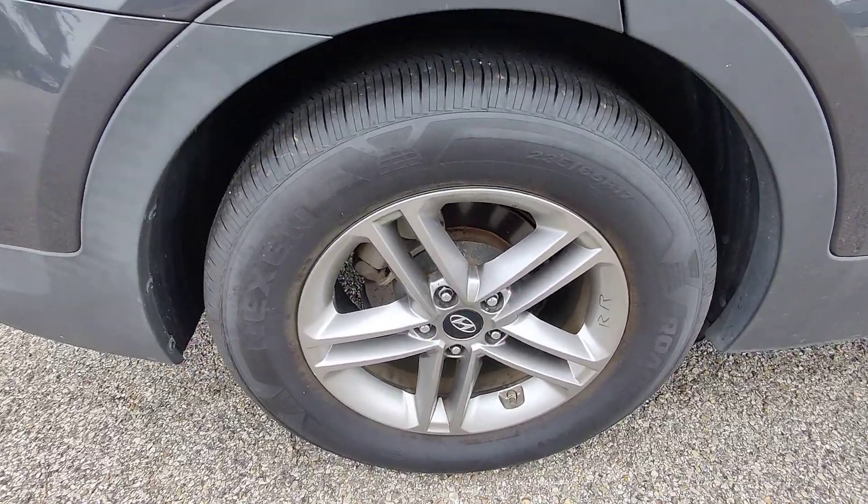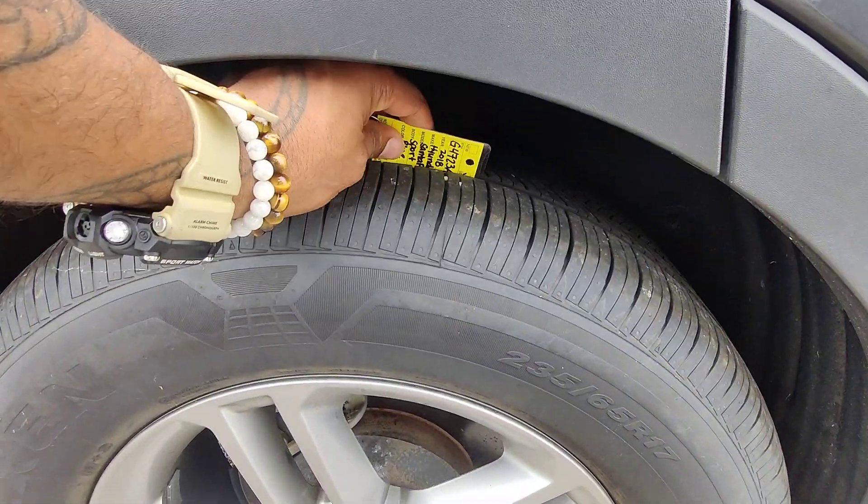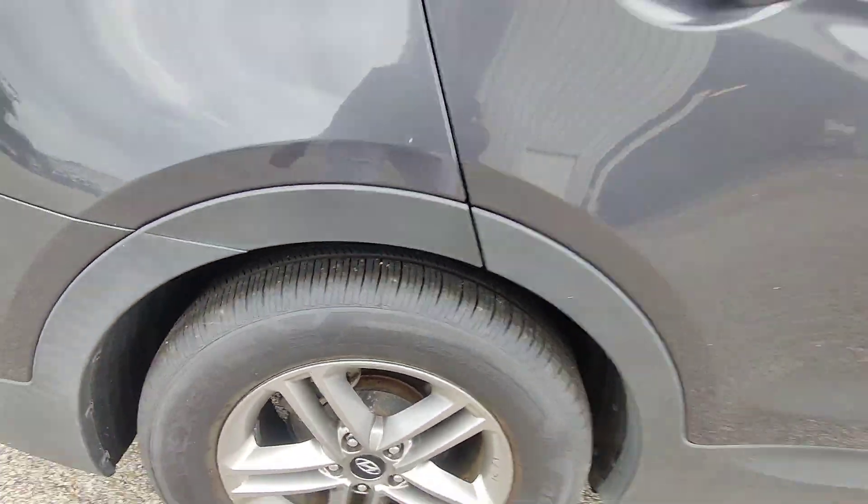Looking down here at the rims, they look like they're in great shape — no curb rash or anything like that. Really good tread still left on the tires; they're basically brand new.